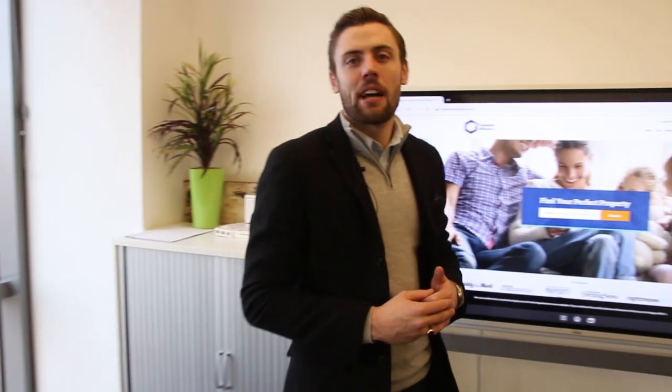Hi everyone, welcome back to another episode of On the Road with Jack. Today I want to take you down to see one of our completed developments in Hounslow, London. It's going to take us just over an hour to get there from our office here in Canary Wharf, so let's get going and take a look.